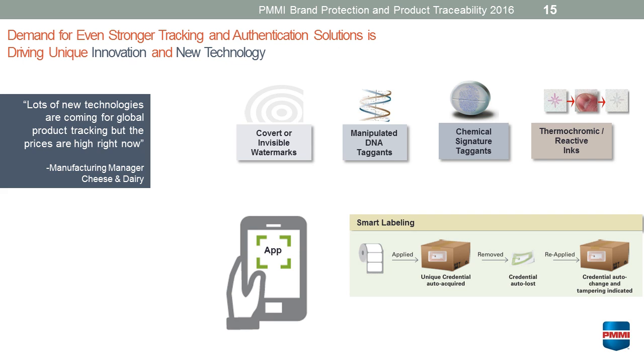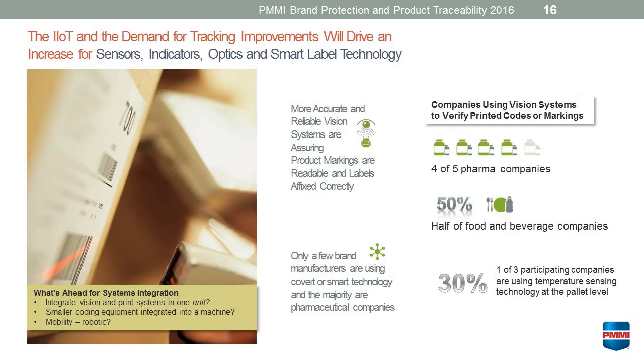There are so many different new technologies now that are occurring and developing because of this rampant problem of counterfeiting and diversion and fraud. The whole internet of things and the industrial internet of things is really demanding a greater level of tracking and data collecting.